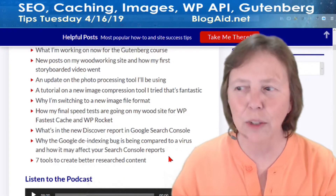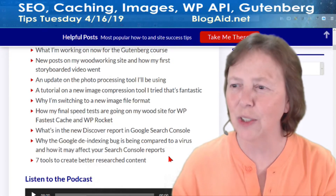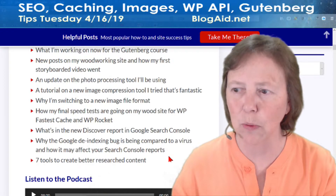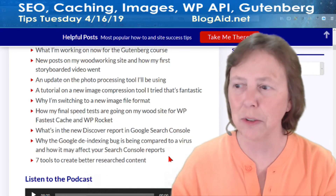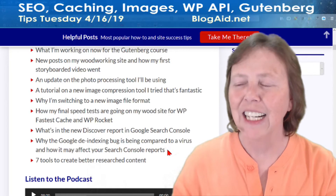And what's in the new Discover report in Google Search Console? This is a brand new thing they're bringing out — it's way cool and how to get into it. And why the Google de-indexing bug is being compared to a virus. This thing just keeps rolling — it took them six days to fix it, and now it's rolling through other stuff including Search Console. You're going to want to know about this because you could see some wild swings in it.